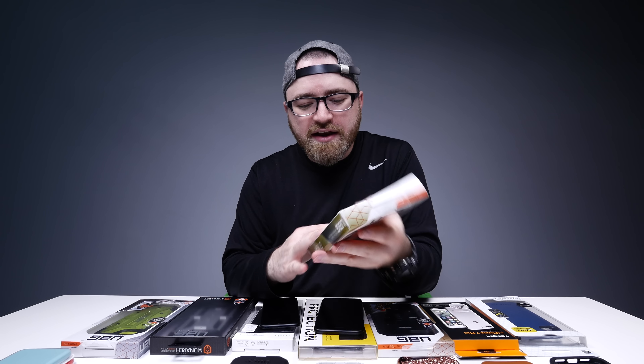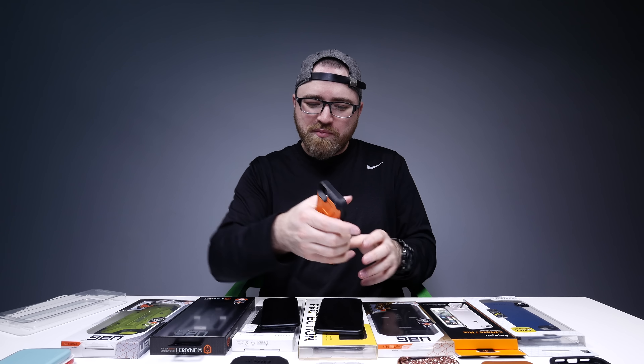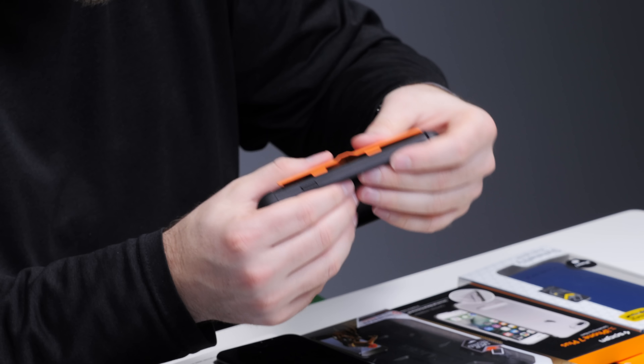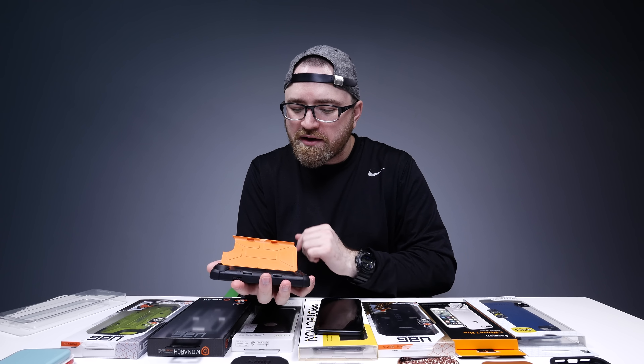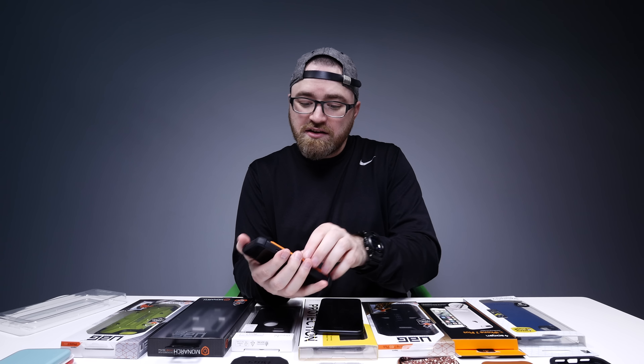This one's a little bit different — it's from UAG and it's got a built-in wallet. It's not like the phone got super fat because of it. On the back you've got a spot for some cards and it clips down. If you're trying to eliminate your fat wallet and force yourself to only bring what you need, that's kind of cool.